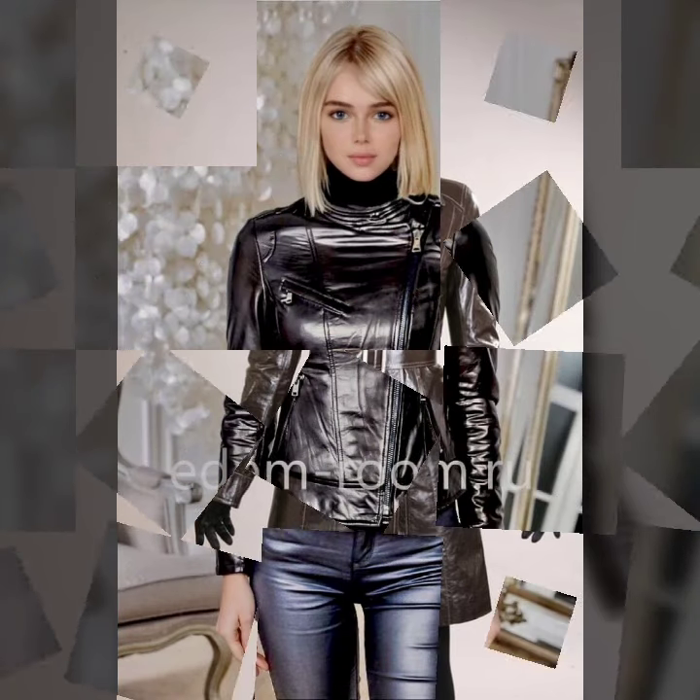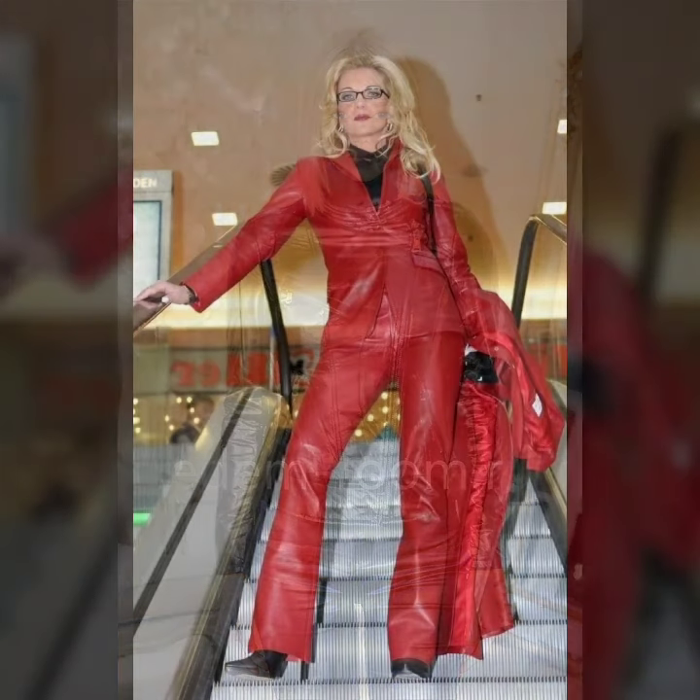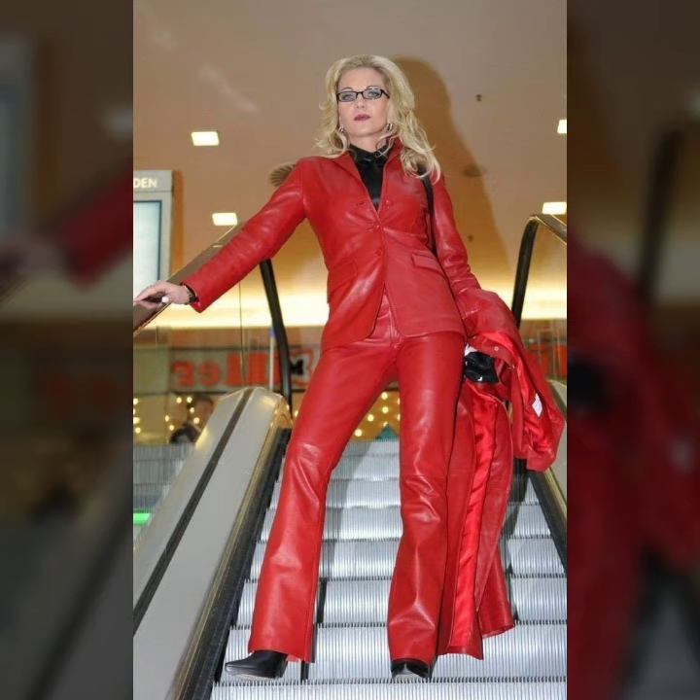Hi friends, how are you all? Welcome to our channel. Latex fashion and style wear — fashion meets.